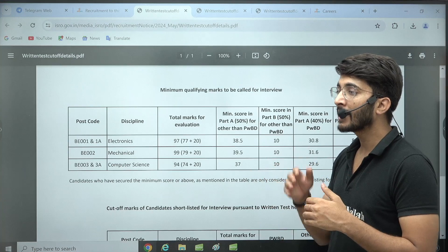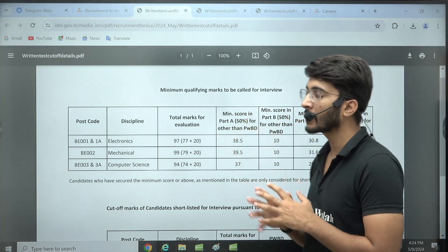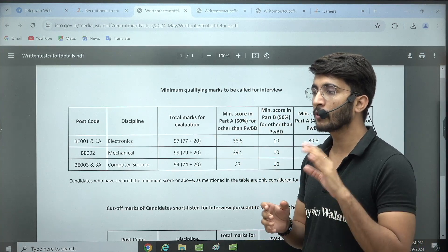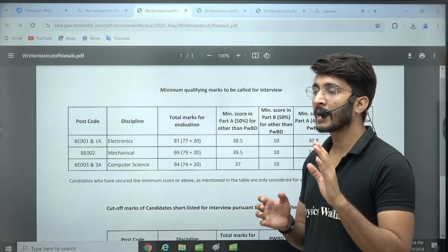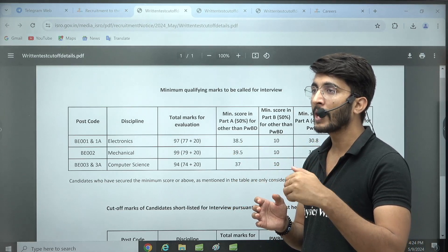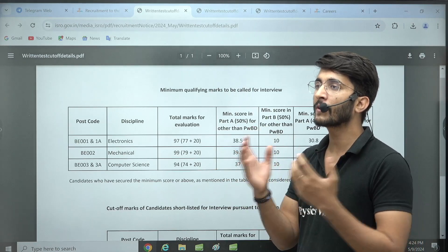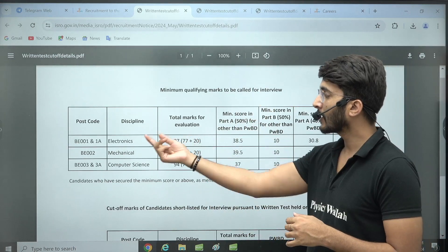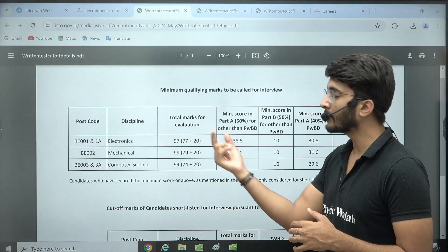This is a good step by ISRO. If you compare it with GATE, the GATE authority provides marks to all candidates for such wrongly framed questions, but ISRO does not consider a wrongly framed question in the final marks evaluation. That's why in Electronics, you can observe two to three questions were wrongly framed, so they didn't consider the marks for those particular questions.